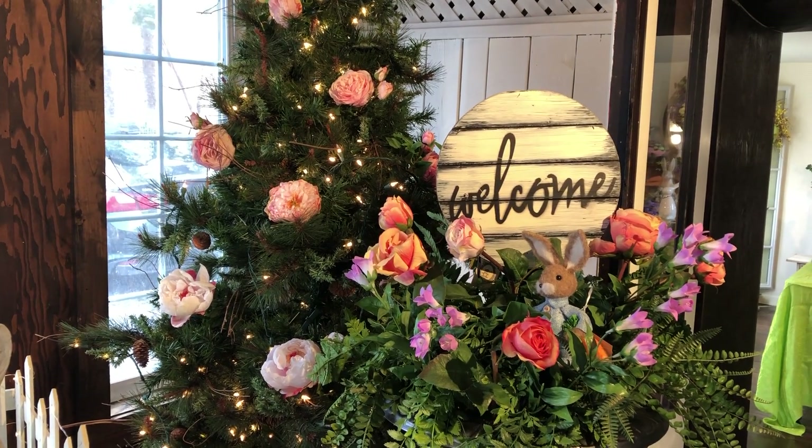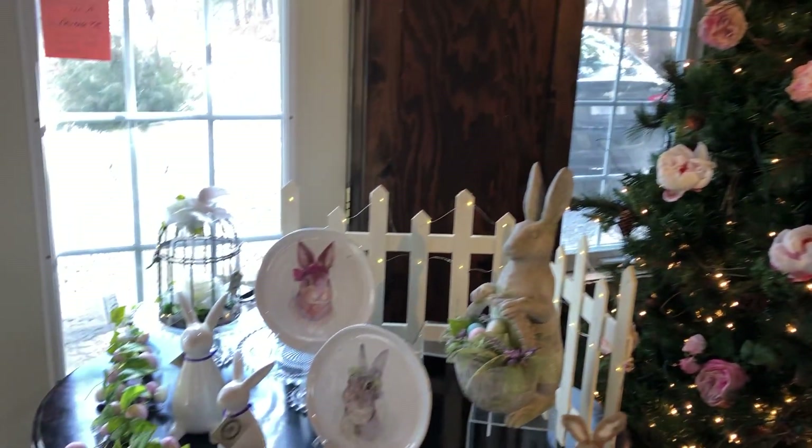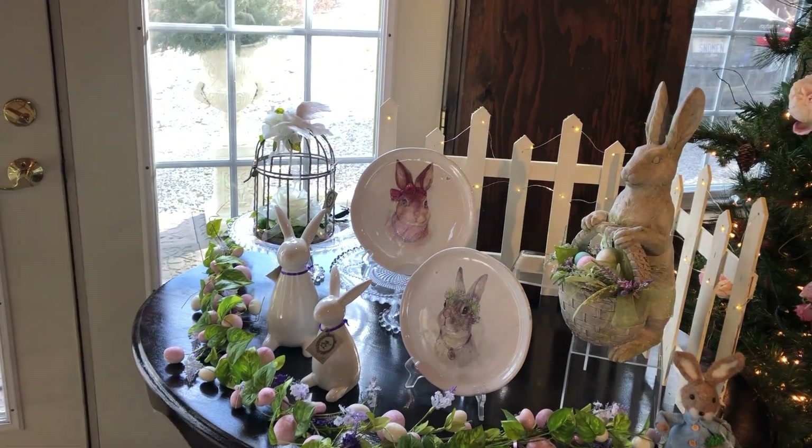Hi, happy spring. The groundhog has told us it's coming soon. Welcome to our little snowman factory for Easter.